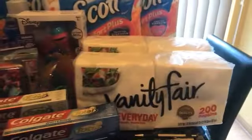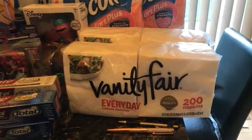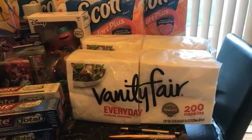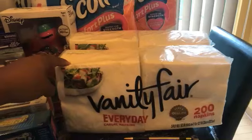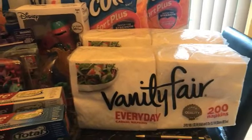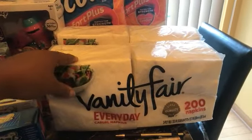At my store the Vanity Fair summer items are 30% off — the paper plates, the Walgreens brand paper bowls, and the plastic cups. These were priced at $3.16 each. The dollar off two digital coupon on the app did apply, so I paid $5.32 out of pocket, which I thought was a much better deal than the smaller packs.